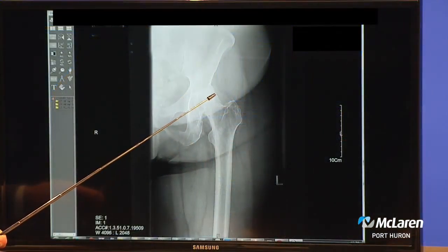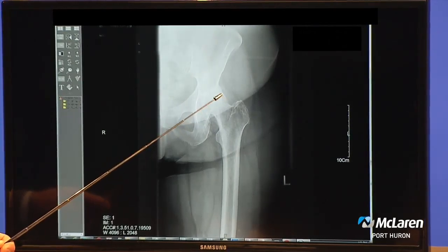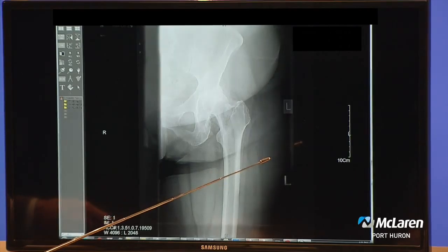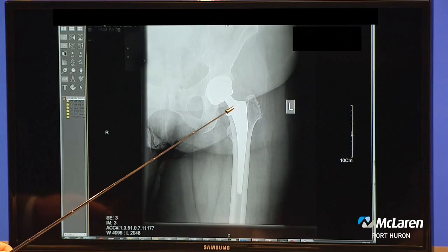Can you tell us more about that procedure? Sure. Let me pull up my x-ray. The hip is a ball and socket joint. The area that causes the pain is the bone-on-bone arthritis, that wear. So the surgery itself, basically, I'll show you an x-ray of a hip replacement, is replacing those worn-out areas. That's what gives pain relief.